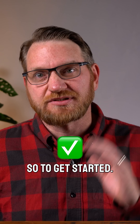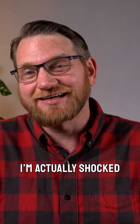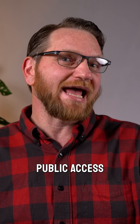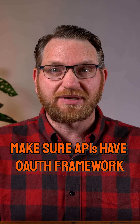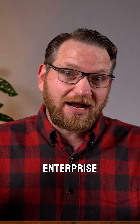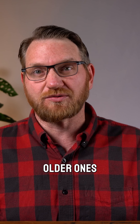You're in luck — we put together a checklist for that. To get started, the first thing you've got to ask is: does this have an API? I'm actually shocked by the number of systems that don't have APIs, or at least public access to those APIs. Number two, you're definitely going to want to make sure that those APIs have an OAuth framework set up for security. You'd actually be surprised at how many enterprise applications are pretty janky when it comes to APIs, especially older ones.